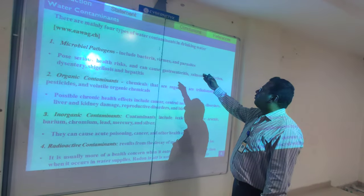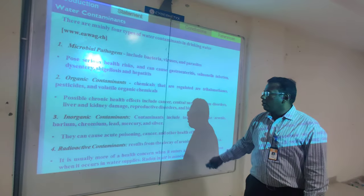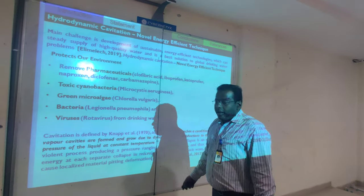There are mainly four types of water contaminants: microbiological, organic, inorganic, and radioactive. And in hydrodynamic cavitation —